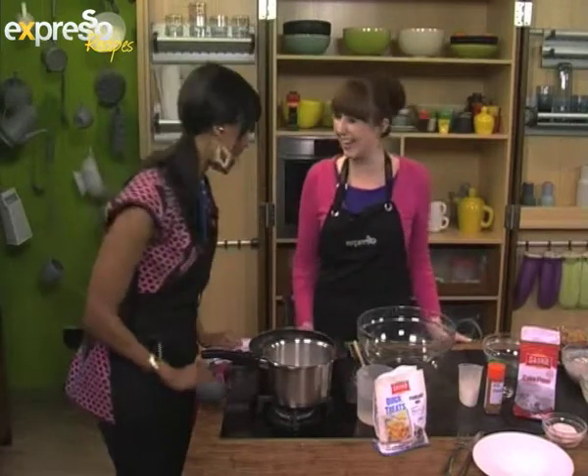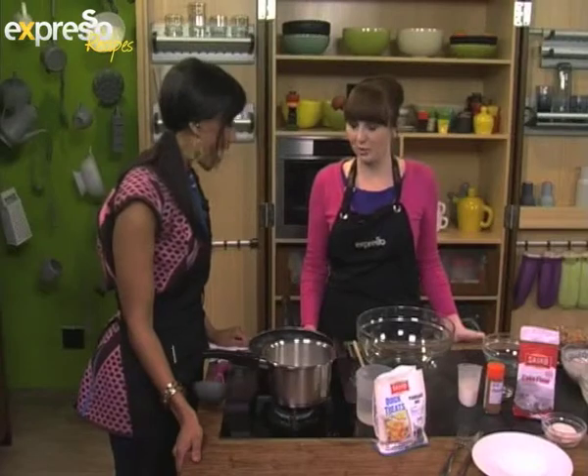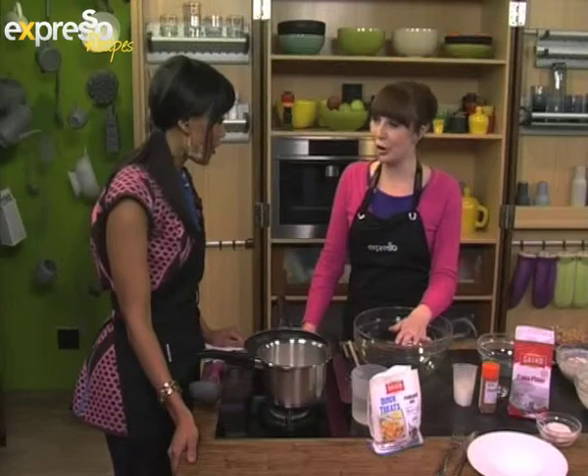Good morning, how are you? Only you can do it, sister friend. Well, it's a good morning with pancakes, always. Milk tart pancakes — I've never heard of it in my life. My little culinary concoction.